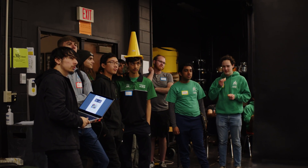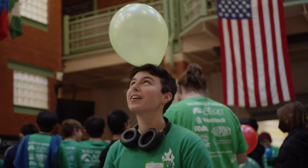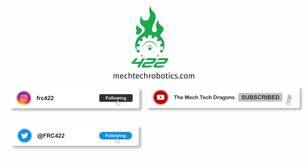Building an FRC robot is no walk in the park, but our passionate team members make it happen. For more information, follow us on social media and check out our website. For all our fellow FIRST teams, good luck!